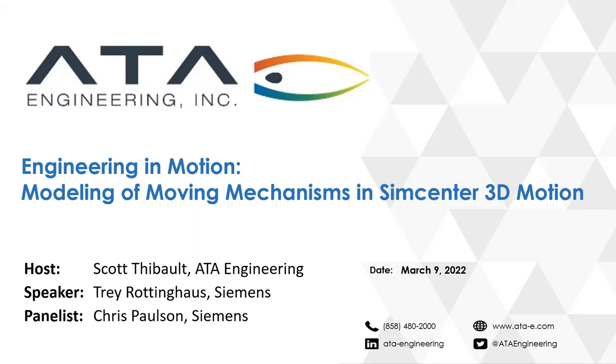Welcome everyone, and thank you for joining us for this next webinar in the ATA Engineering webinar series, Engineering in Motion: Modeling of Moving Mechanisms in SimCenter 3D Motion. I am Scott Tebow from ATA Engineering, your host. Our speaker today will be Trey Rottinghaus from Siemens, and our expert panelist who will be answering your questions live during the webinar is Chris Paulson, also from Siemens.